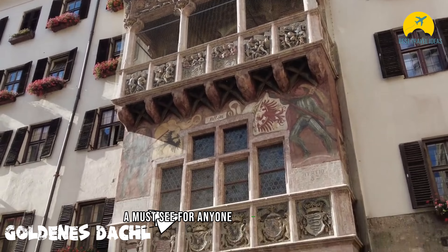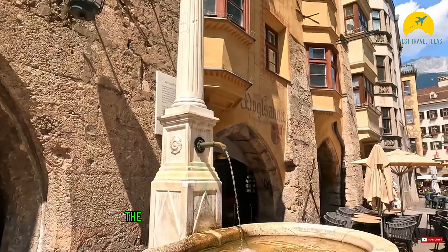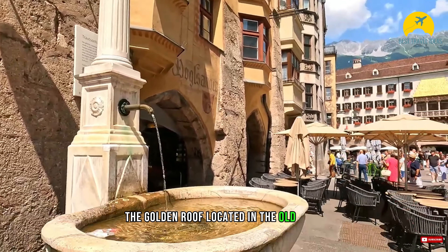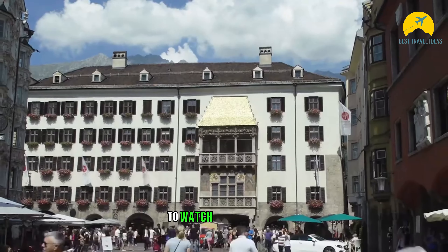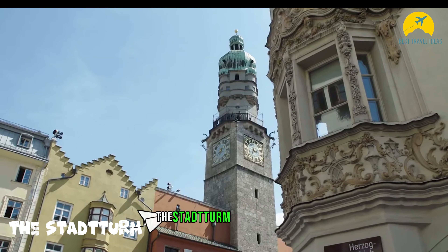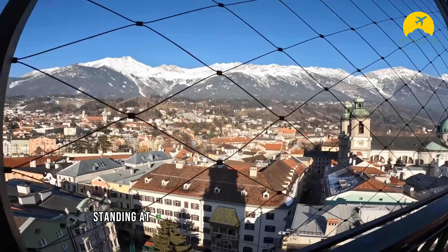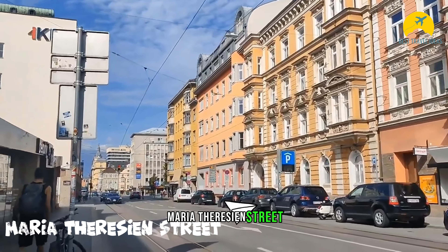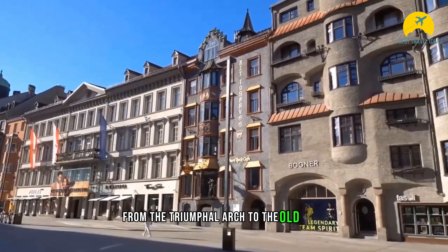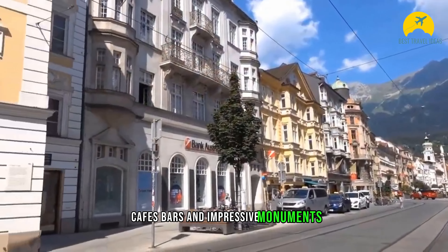A must-see for anyone visiting Innsbruck is the Goldenes Dachl, one of the city's most iconic attractions. The Golden Roof, located in the old town, was built in the 1500s for Emperor Maximilian I to watch performances. The Stadtturm in Innsbruck's old town square offers panoramic views, standing at 31 meters tall. Maria Theresien Street, from the Triumphal Arch to the Old Town, is a vibrant hub with shops, cafes, bars, and impressive monuments.